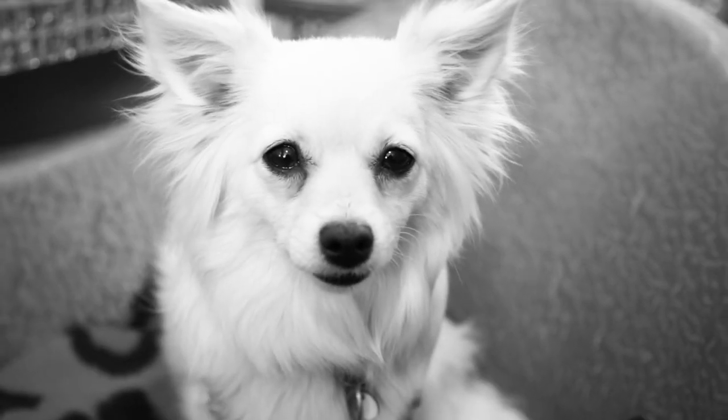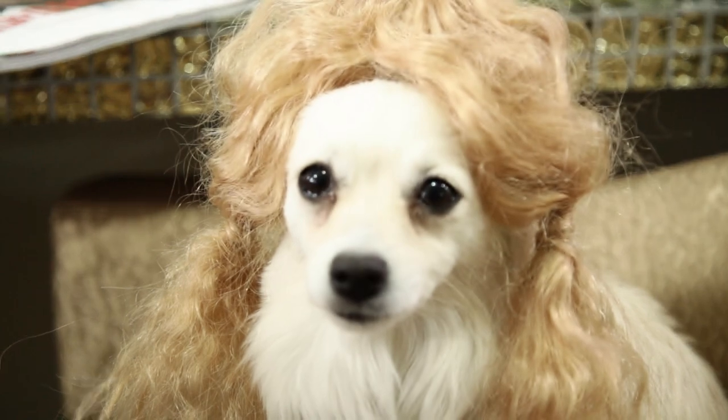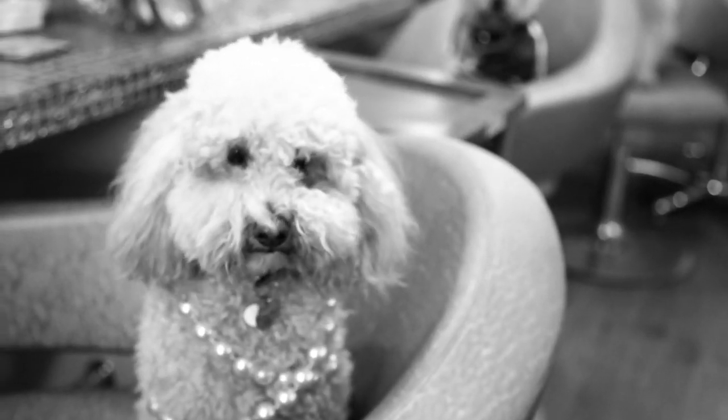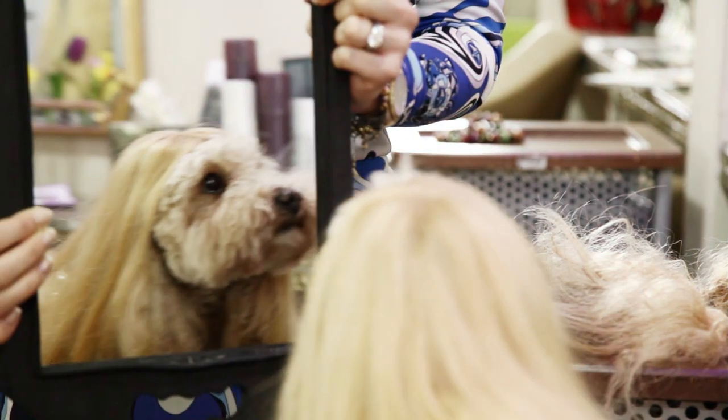At Tatiana Hair Extensions, we believe above all that when you accept responsibility for a dog's looks and you understand the impact self-image has on a dog's personality and happiness, changing a dog's hair becomes a very serious business.